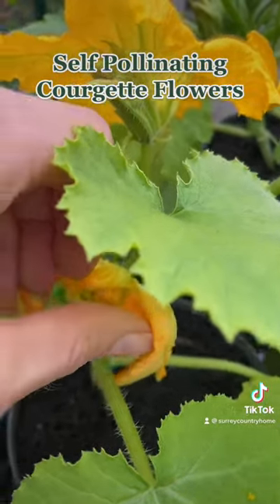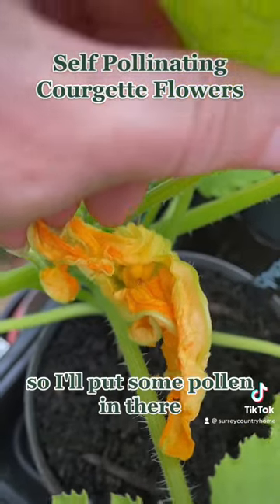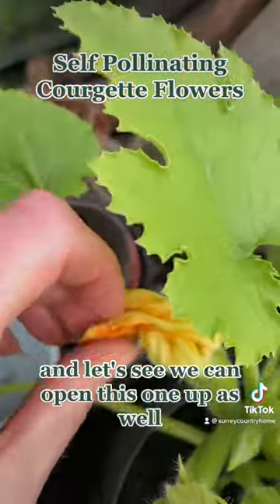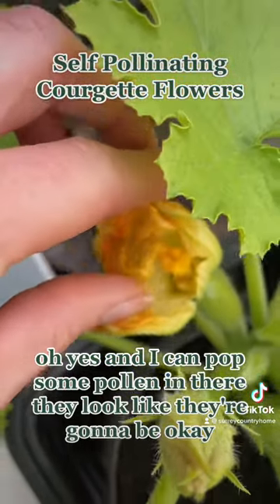Oh yes, I think we might be able to! So I'll pop some pollen in there, and let's see if we can open this one up as well. Oh yes, and I can pop some pollen in there too. They look like they're going to be okay.